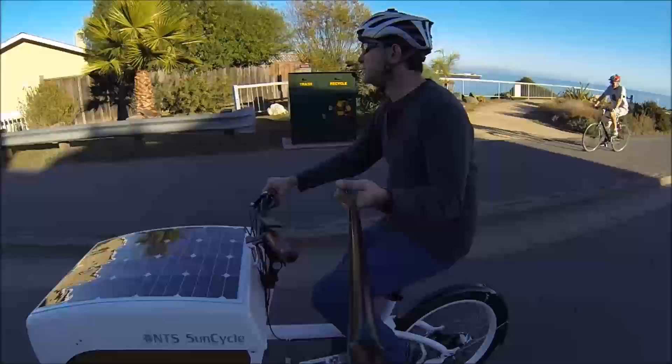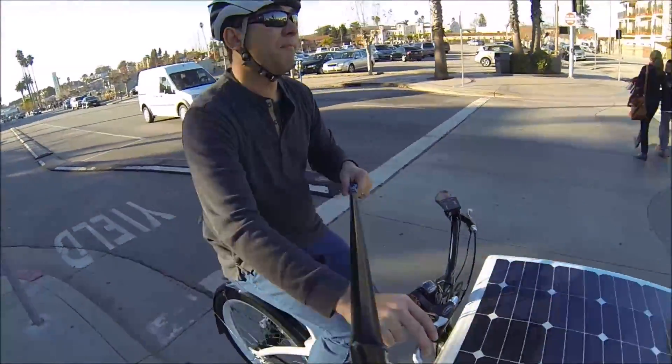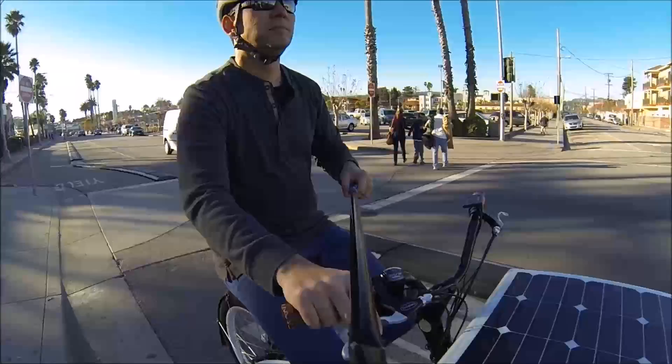It gets a lot of looks. The solar panel on the top of the locking lid looks very space-age. I like the fact that there is a locking lid.